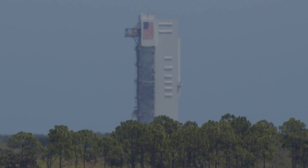Once in position, a crane lifted the spacecraft on top of the Atlas V, which was assembled inside the VIF last month.